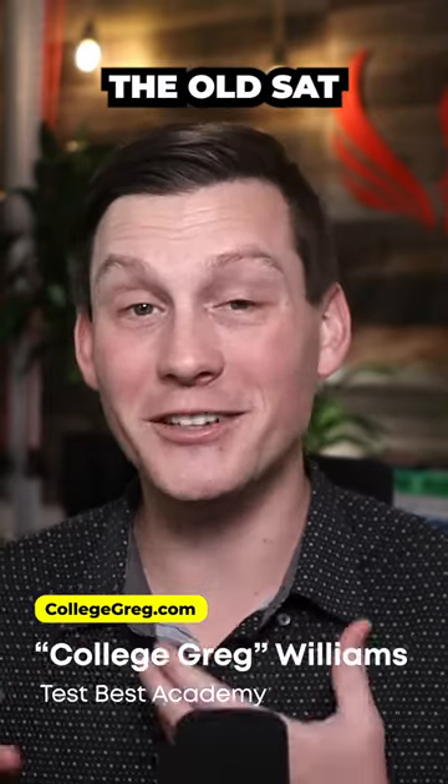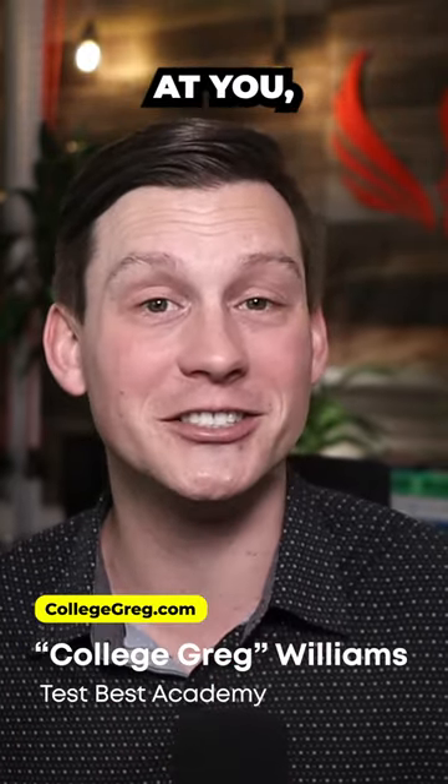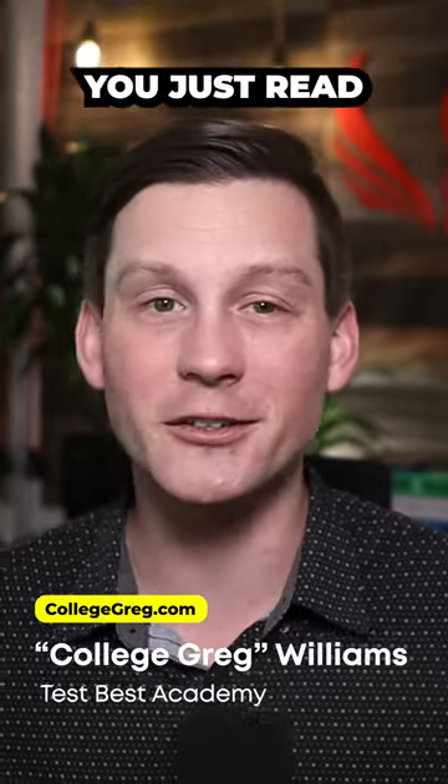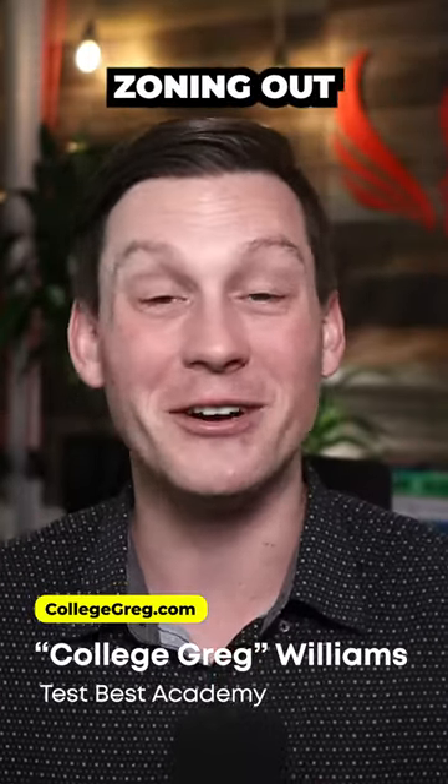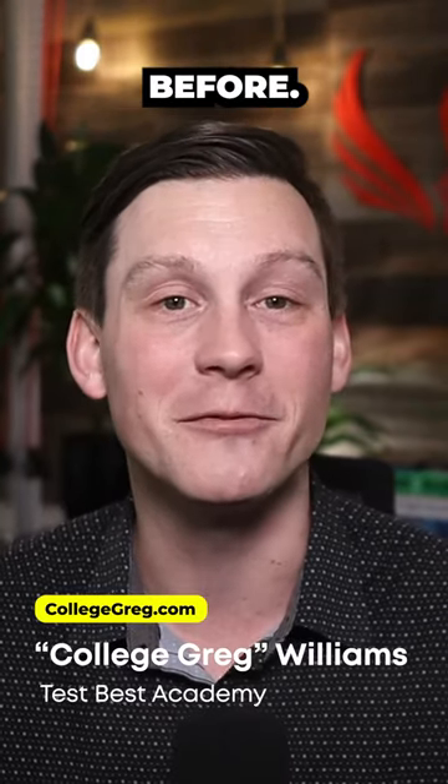While the old SAT used to throw five super long reading passages at you, they've now changed it. Now you just read a paragraph for each question, and there's no more of that zoning out on long reading passages like we were used to seeing before.